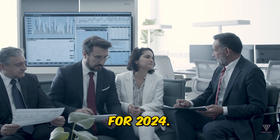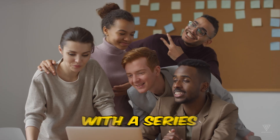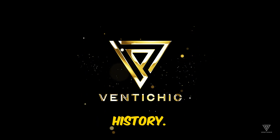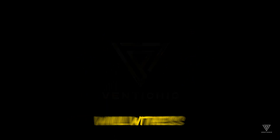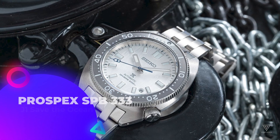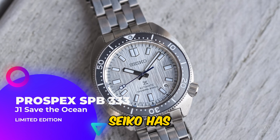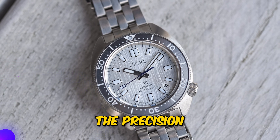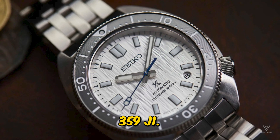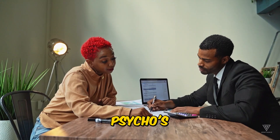What's in store for 2024? Seiko is gearing up for its 110th anniversary with a series of limited editions, celebrating its rich watchmaking history. Commemorating this milestone, Japan will witness numerous special releases, like the anticipated Prospex SPB-333J1 Save the Ocean Limited Edition. Seiko has already launched the Presage Craftsmanship Series Limited Edition SPB-359J1, drawing inspiration from the 1913 Laurel, the timepiece marking Seiko's inception.